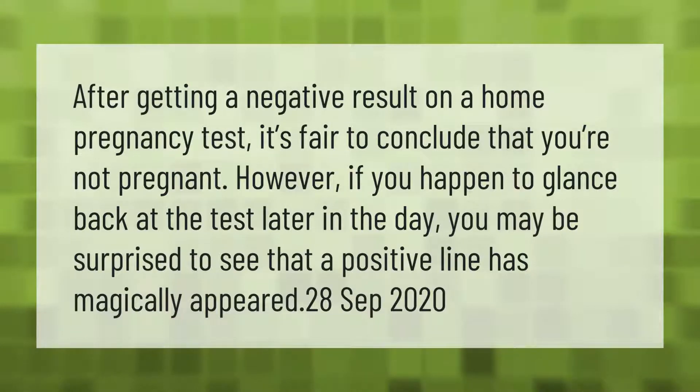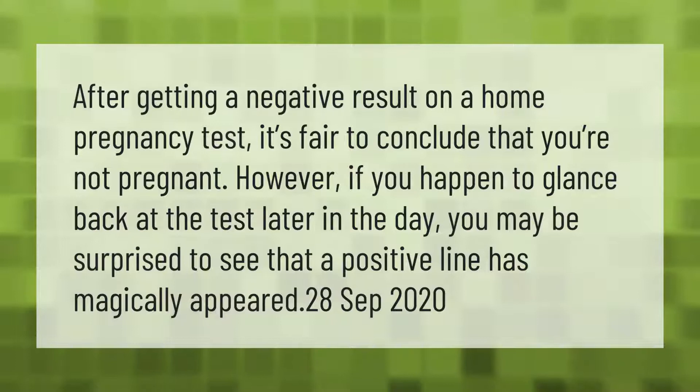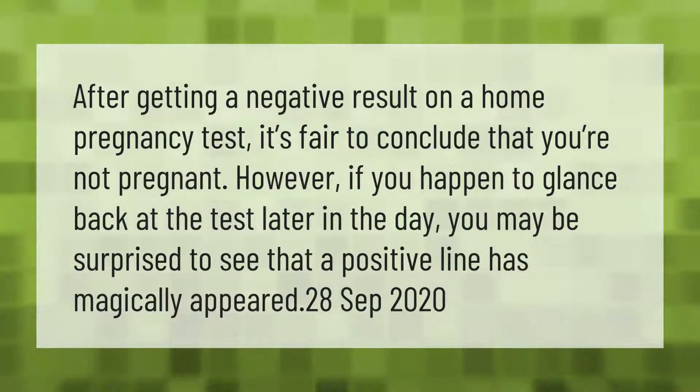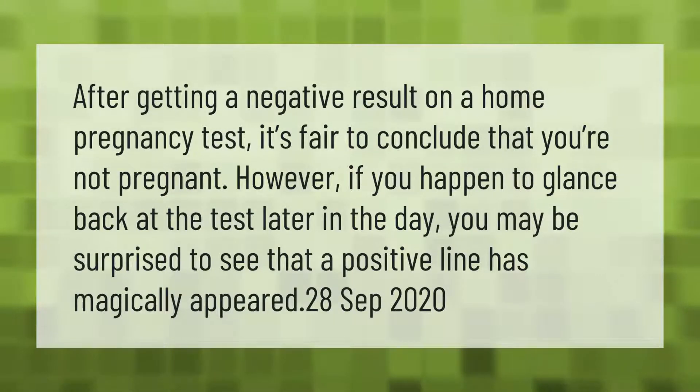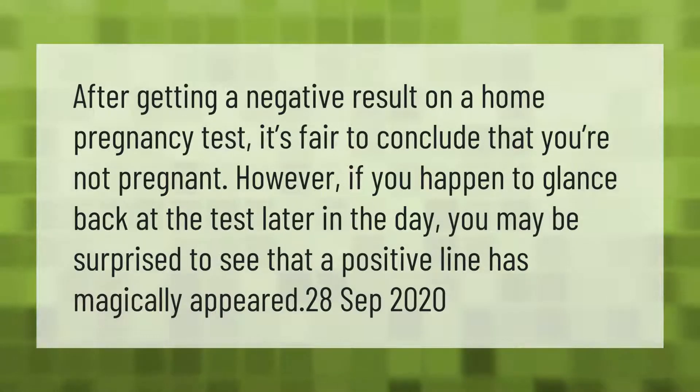After getting a negative result on a home pregnancy test, it's fair to conclude that you're not pregnant. However, if you happen to glance back at the test later in the day, you may be surprised to see that a positive line has magically appeared.